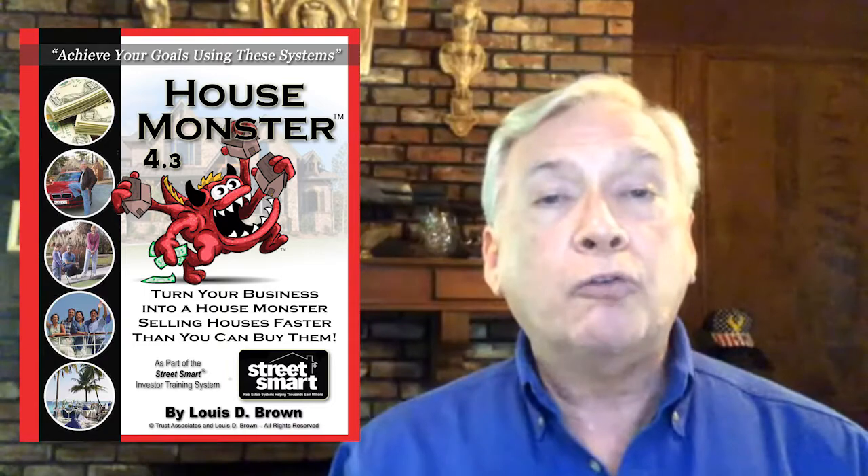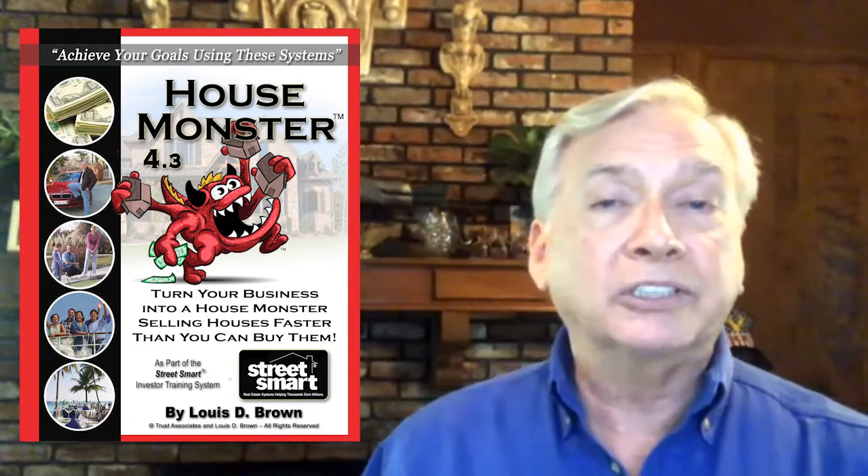My premier product, the one that most RIAs have me speak about, is a very unique product, and it's called the House Monster. The House Monster is so unique because it's actually teaching your members how to go find a buyer before they even buy real estate.